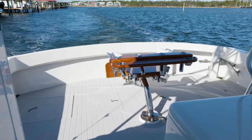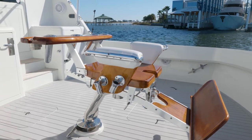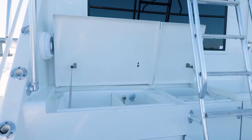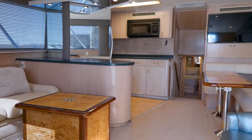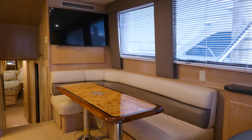Hatteras introduced the 54 Convertible in the late 90s and it's still a model produced today. It was a drastic departure from the concave hull bottom design to a new convex hull design, giving the 54 Convertible ideal seakeeping abilities and performance amongst its class.